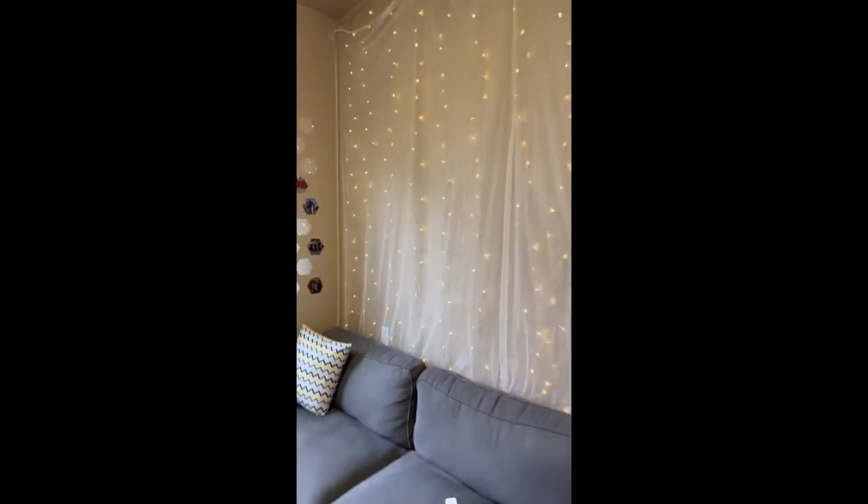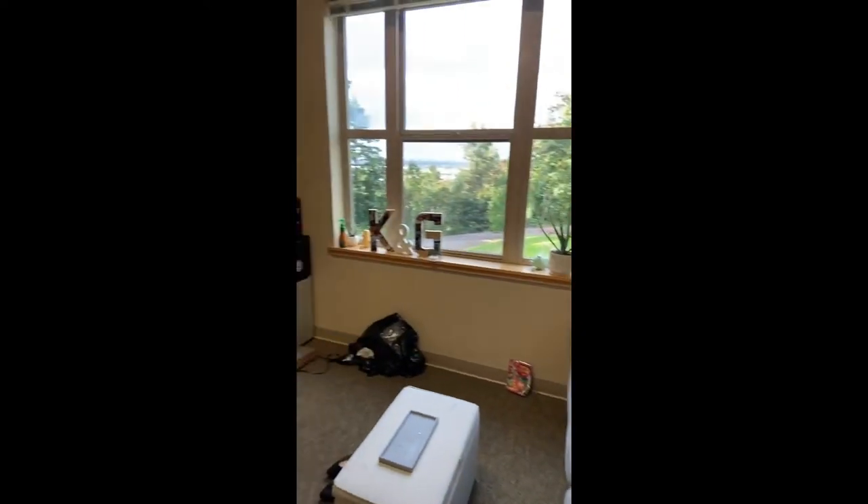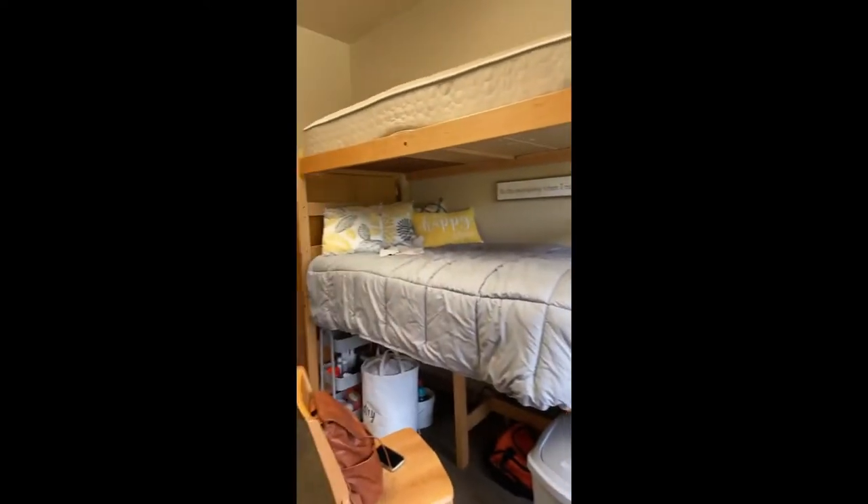It is almost dinner time and this is what it's looking like now. We've got a lot of stuff put away, but not everything.